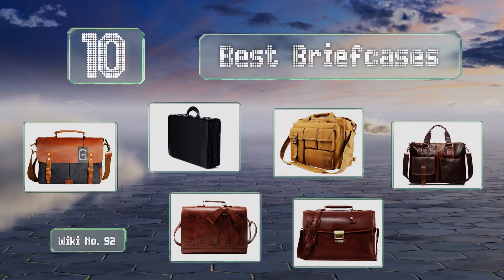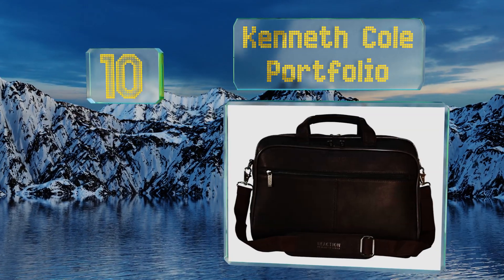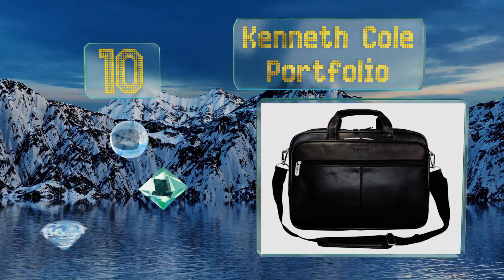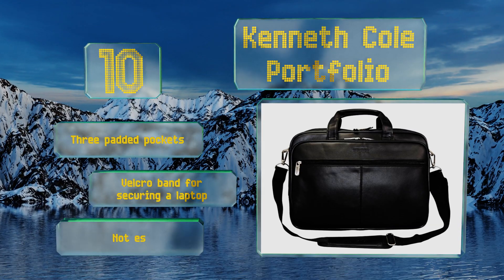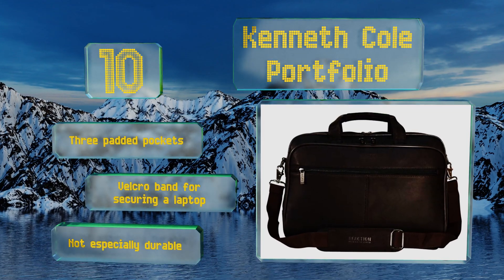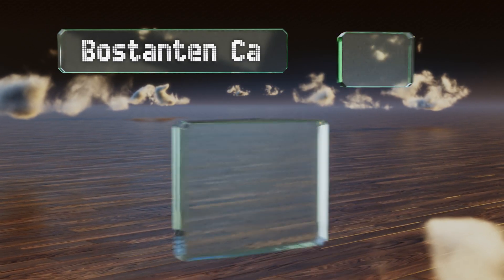Starting off our list at number 10, thanks to a roomy front pocket with a built-in organizer, the Kenneth Kohl portfolio allows you to keep your cards, memos, writing utensils, and mobile devices safely stored in a logical fashion. The rear compartment is divided into two identical sections, with three padded pockets and a velcro band for securing a laptop. However, it's not especially durable.